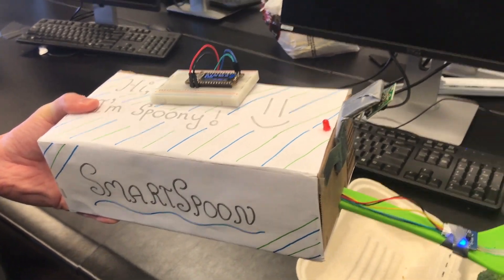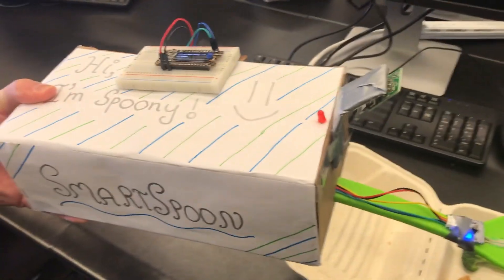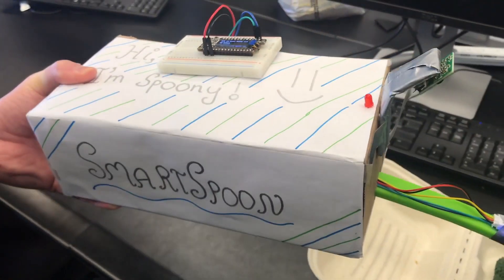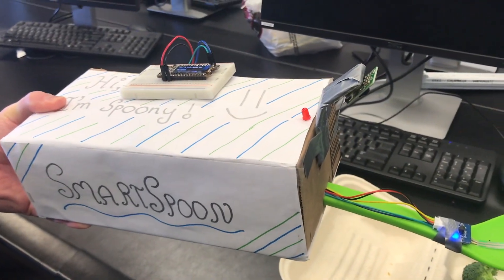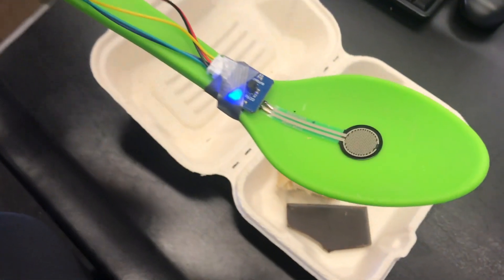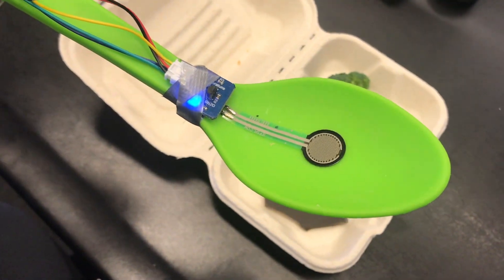This is Spoonie. Spoonie is a smart spoon that has an accelerometer integrated inside of her that can detect movement. Spoonie also has a temperature sensor that records temperature.